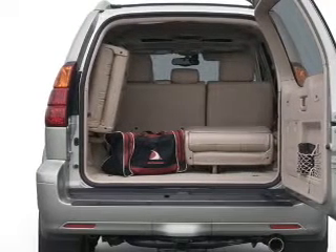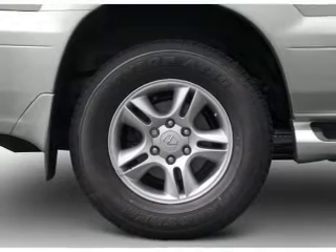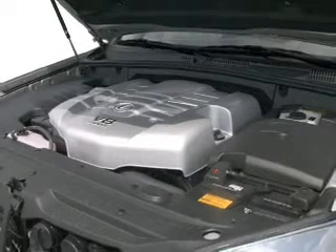Heated seats are there for you on cold winter days. Enjoy the flexibility of multi-zone temperature controls. Let the sunshine in with a sunroof. And memory settings are one of many features.